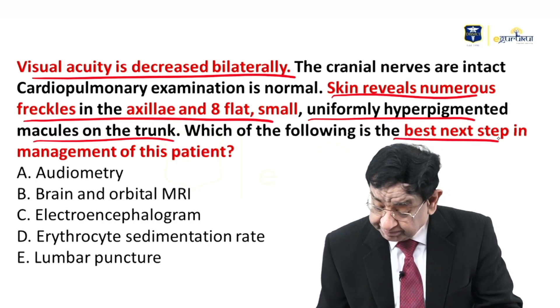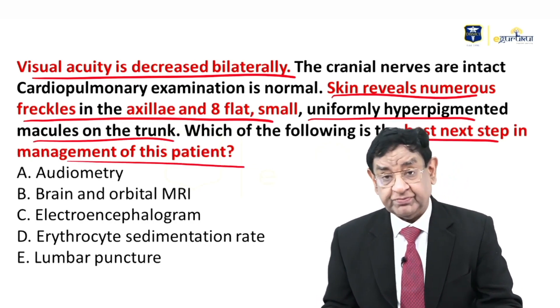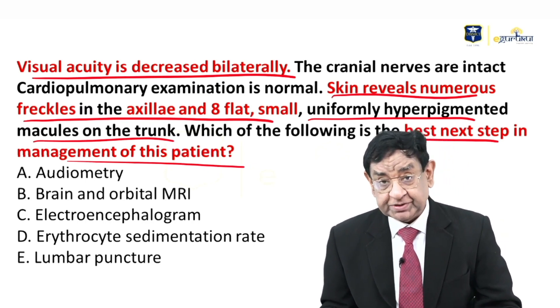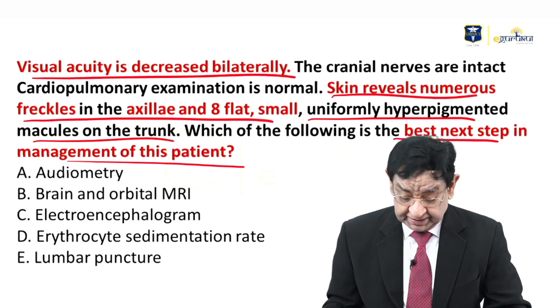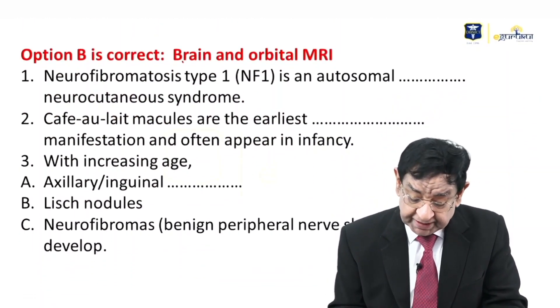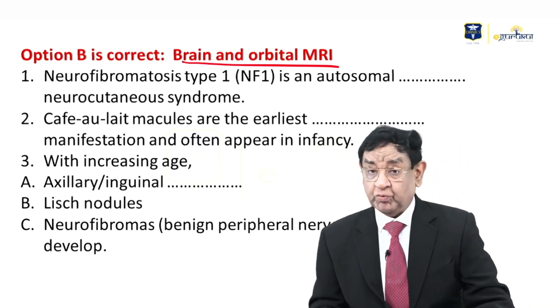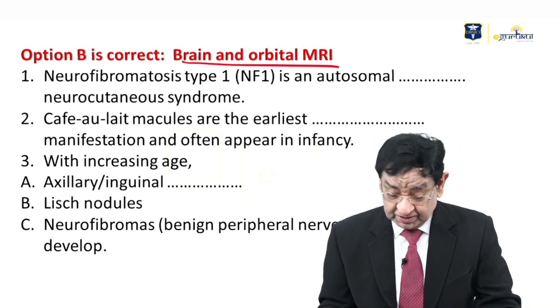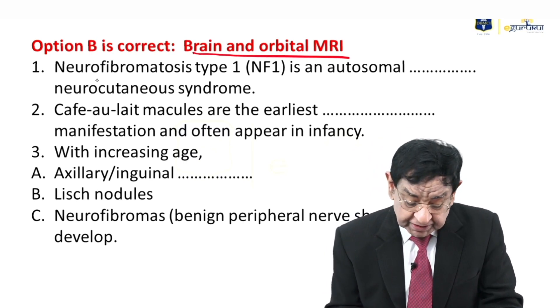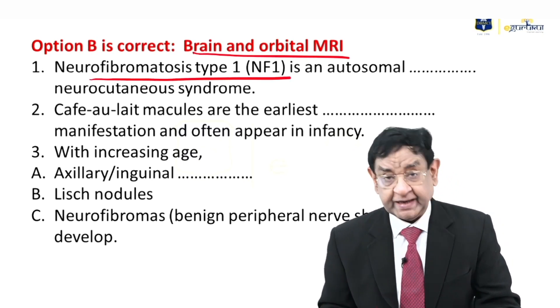The question asks for the best next step in management. It's a lovely question. You are given a child having freckles. The answer is brain and orbital MRI. Why this answer? What problem does the patient have? The patient has neurofibromatosis type 1, NF1.